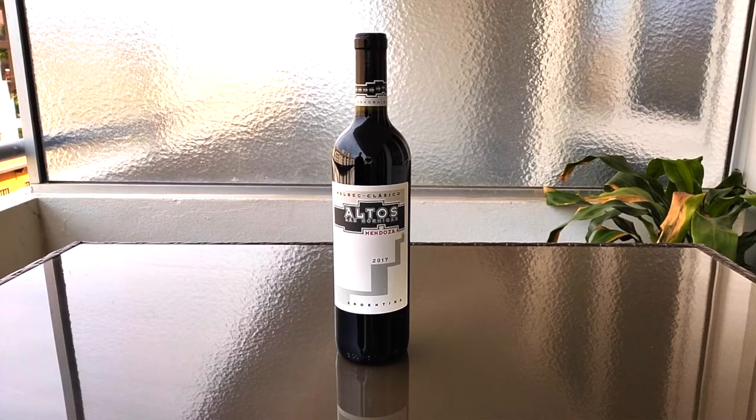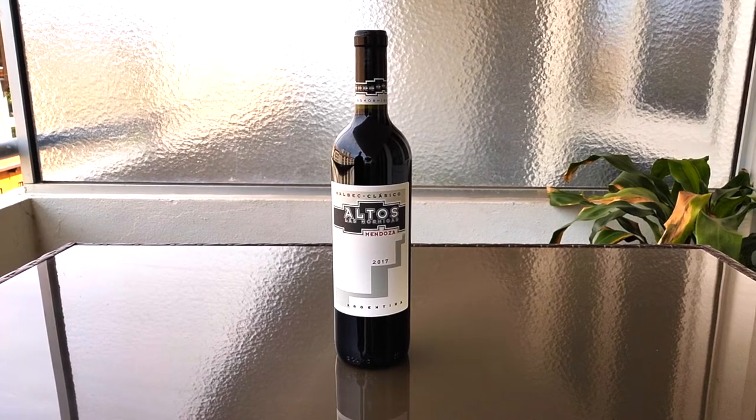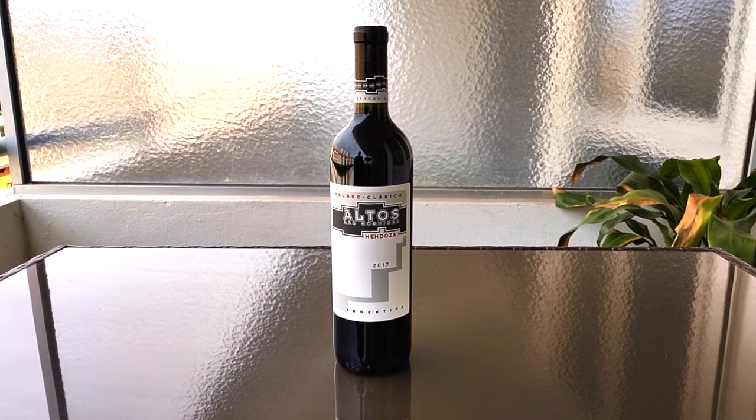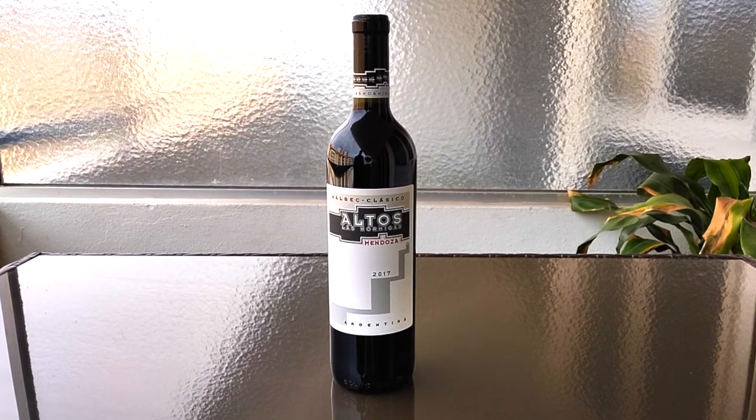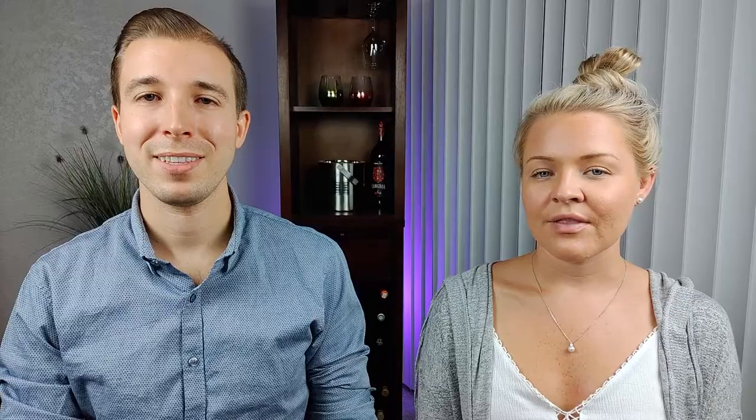So let's get into our recommendations for our favorite Malbec choices. First up we have Altos Las Hormigas Malbec. This wine is bold, smooth, slightly dry, and slightly acidic, with hints of black fruit notes, oaky notes, and earthy notes. The Altos Malbec is one of our favorite wines, and it also comes in at about nine to ten dollars, so it's very reasonably priced for what you get.